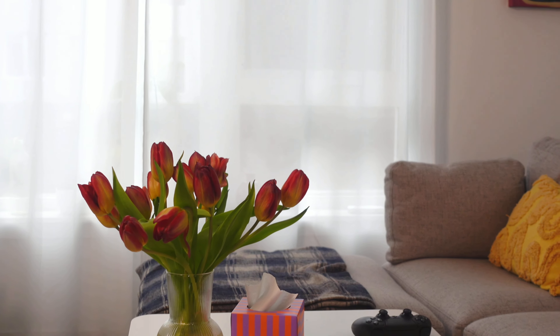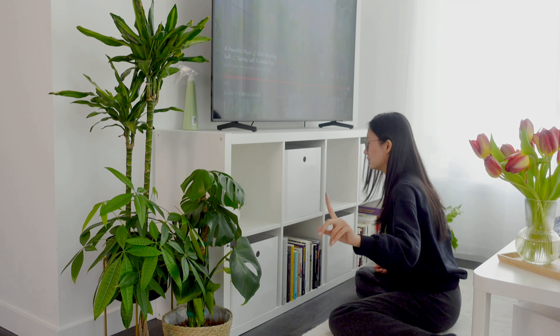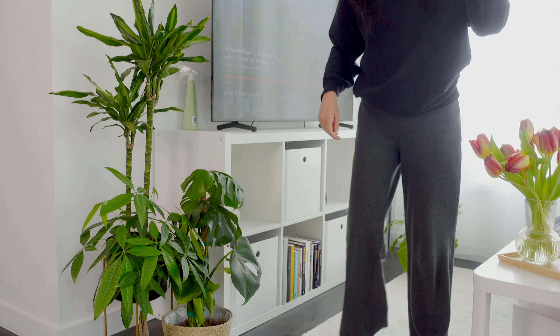And this is just a beautiful flower from the supermarket to make the space more refreshing. Little things like this really inspire me in my work and in my design. If I have to recommend just one book from this shelf, it will be Feel Good Productivity by Ali Abdaal.